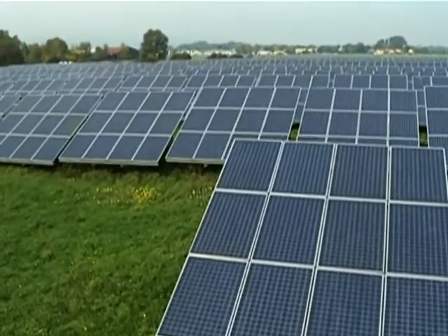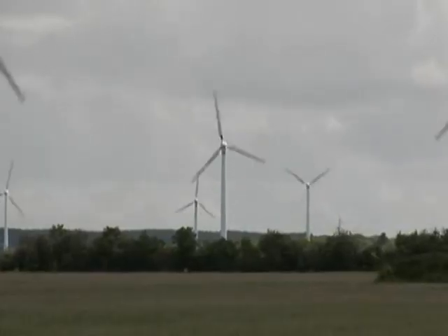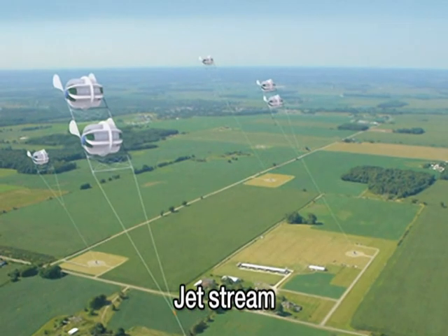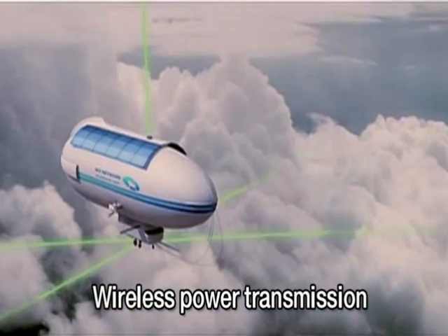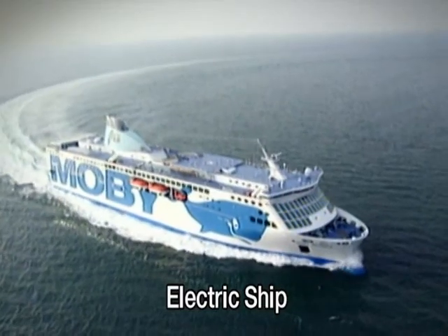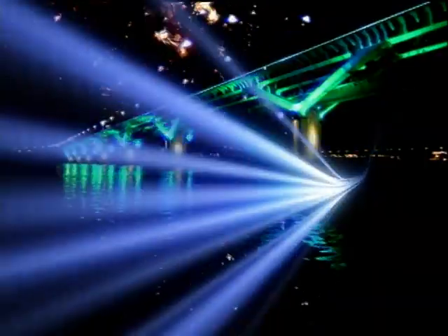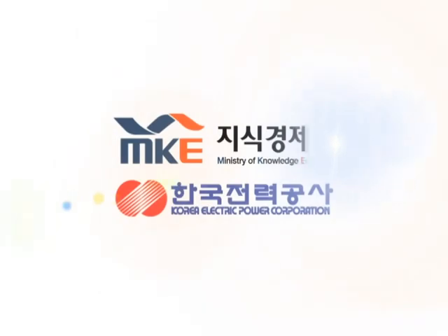In the future city powered by the Smart Grid, a wider range of new technologies will be applied that utilize renewable energy sources — including wind power generation using jet streams in the stratosphere at an altitude of 11 kilometers, wireless power transmission, electric vehicles using high-capacity electric rechargers, and electric ships. A new world of Smart Grid for more advanced, environment-friendly green power is unfolding before our eyes. Thank you.